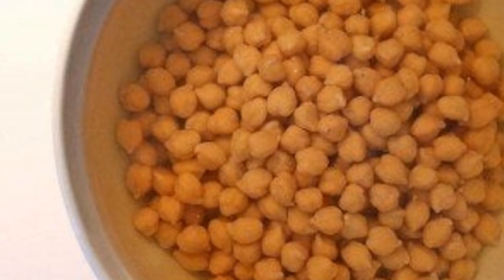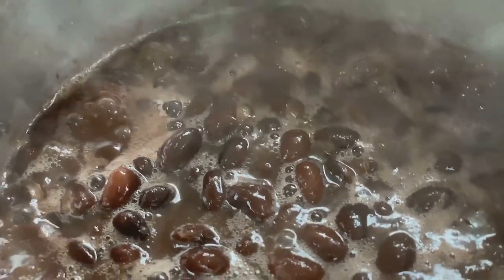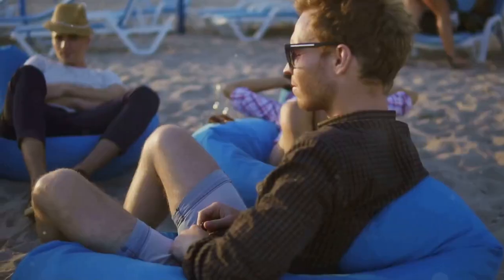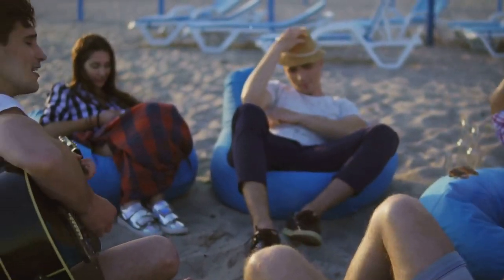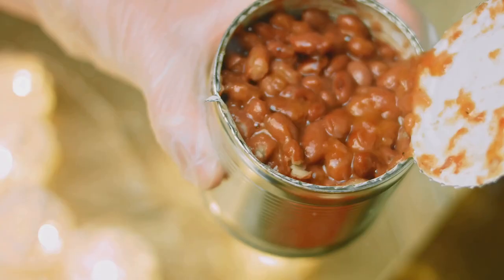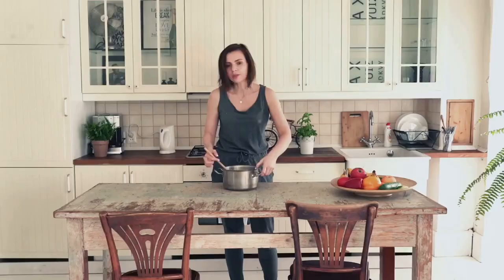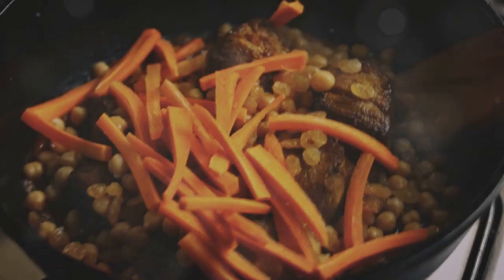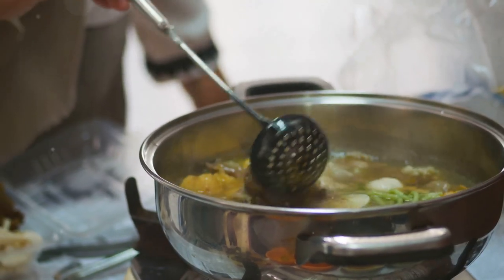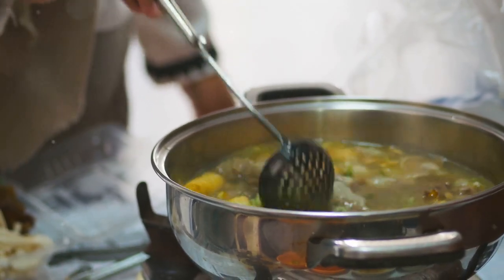First up, cooking. Turns out, lectins hate heat. Boiling, stewing, or even soaking your beans and grains can significantly reduce lectin levels — think of it like sending those lectins on a permanent vacation. For dried beans, give them a good soak and boil. And if you're a fan of canned beans, you're in luck — they've already been through the lectin-reducing process. But beware of the slow cooker trap: slow cooking might not get hot enough to zap all those lectins. So if you're a crock-pot aficionado, maybe stick to soups and stews that require a good boil first.